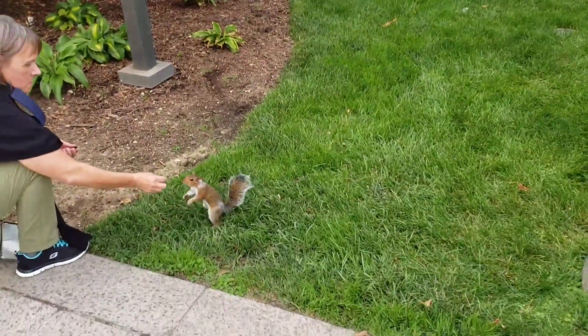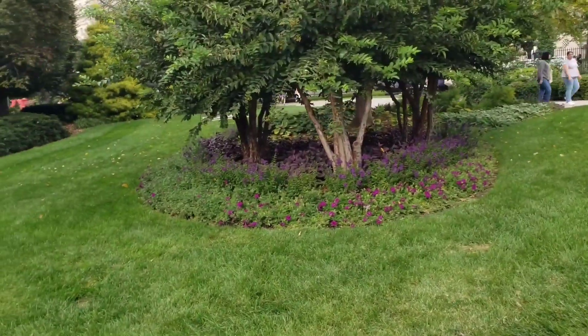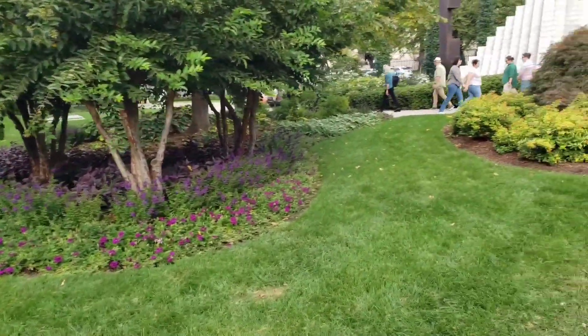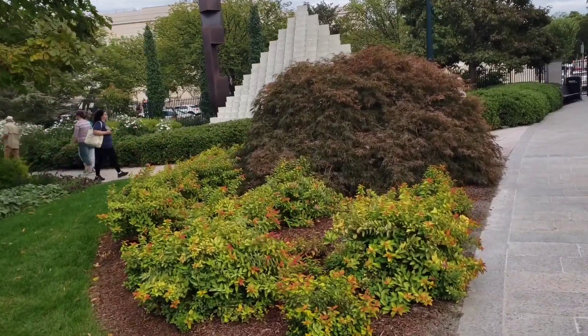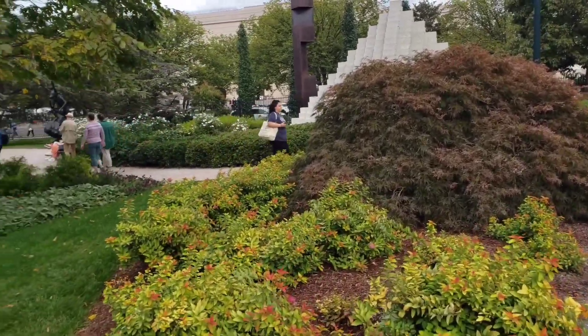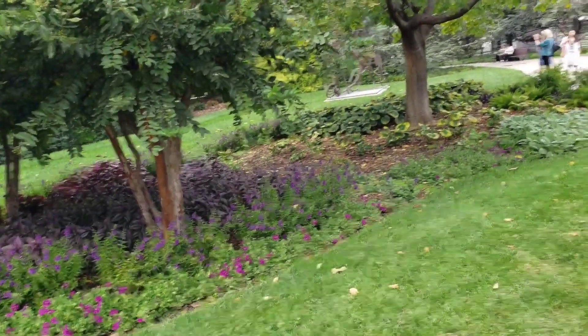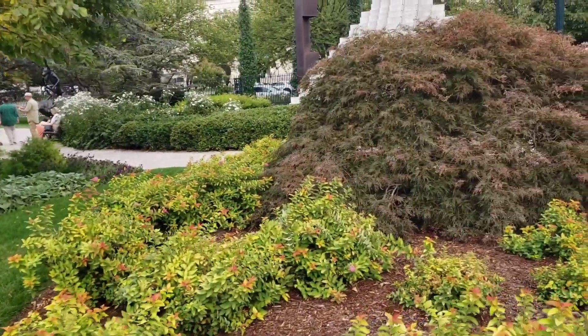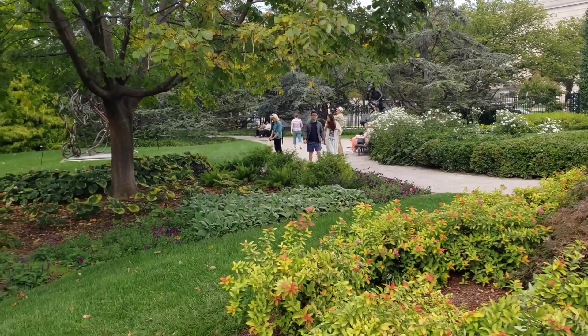It's so cute. A nice squirrel. Yeah, that squirrel is not afraid of people at all. I guess it's not new to accepting handouts from people. That's cool. I always want a squirrel to run into my hands but nope — they keep running away from me.